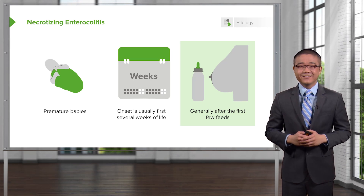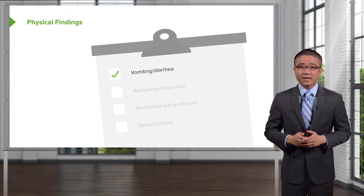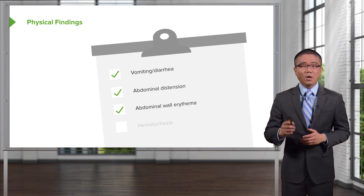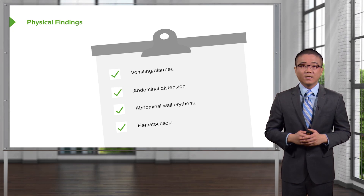On the examination, don't be fooled if the patient is not bottle-fed. What are some physical findings of a baby who has potential NEC? Vomiting, diarrhea, perhaps abdominal distension coupled with some wall erythema. Note that abdominal wall erythema is potentially a late finding. And sometimes babies have bloody stools.